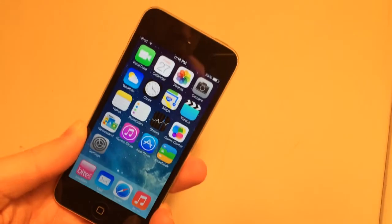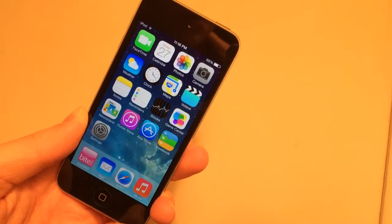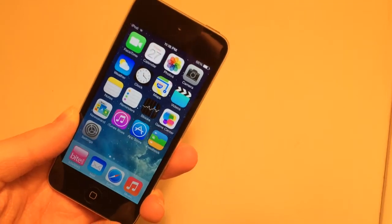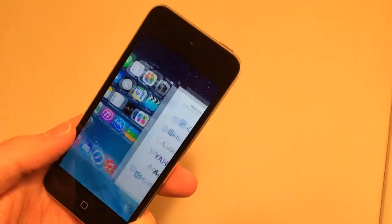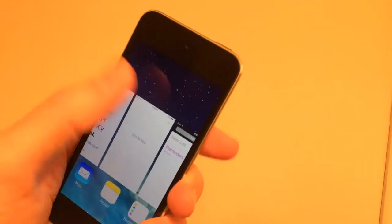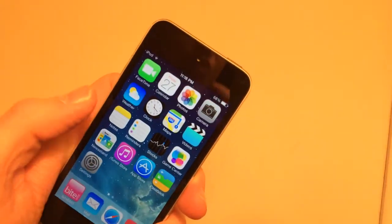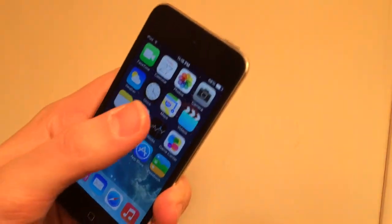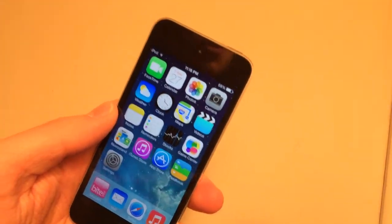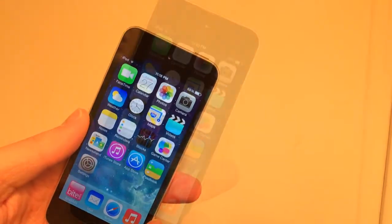The next tweak is called Slide 2 Kill 7. What this tweak will allow you to do is kill all of the applications in your App Switcher with just one swipe. Once installed, open up the App Switcher — this tweak is free — and just swipe down on any app as opposed to sliding up. It will kill all of the apps in the App Switcher just like that. They're all gone. That's just one swipe down on any app. It's called Slide 2 Kill 7 and it's free in Cydia.